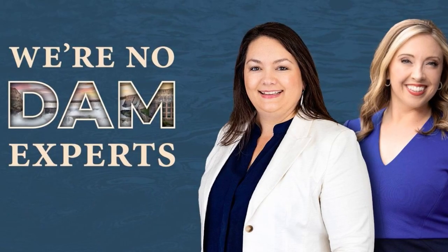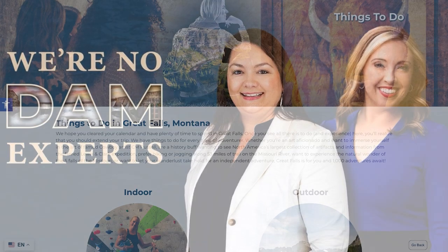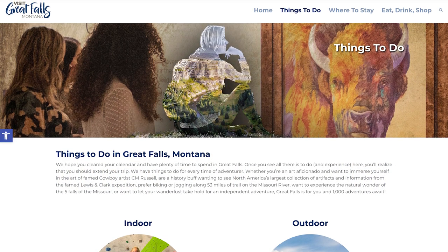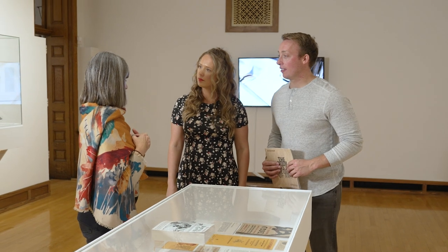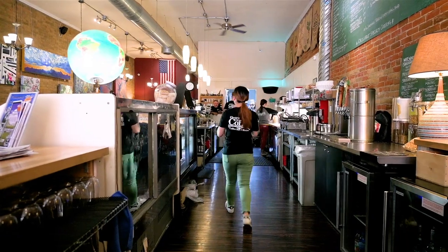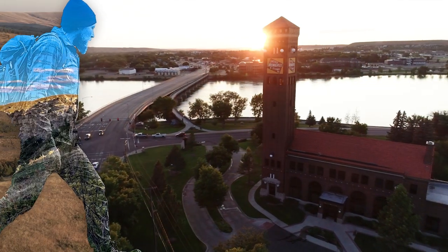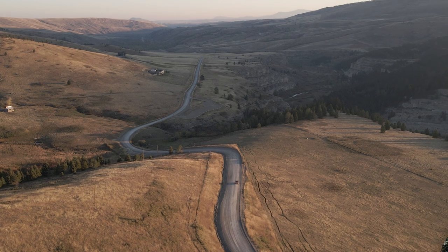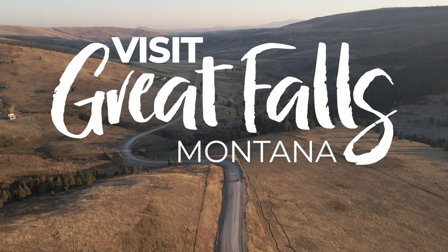Spend some time listening to our podcast, We're No Damn Experts, or poking around our website at greatfallsmontana.org. You can always get information about what to do in Great Falls from our museums, our local businesses, the front desk staff at our hotels, and the hosts at our campgrounds. Great Falls is full of helpful folks. Thanks for being in Great Falls, Montana, and we'll see you soon.